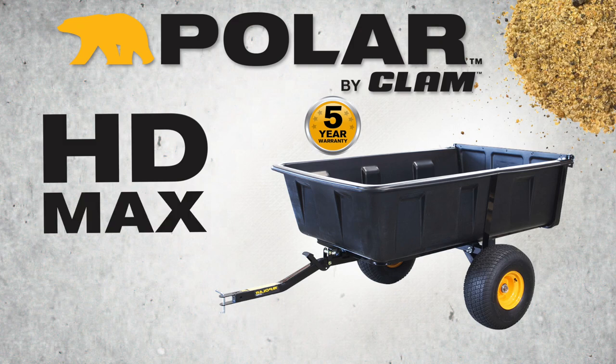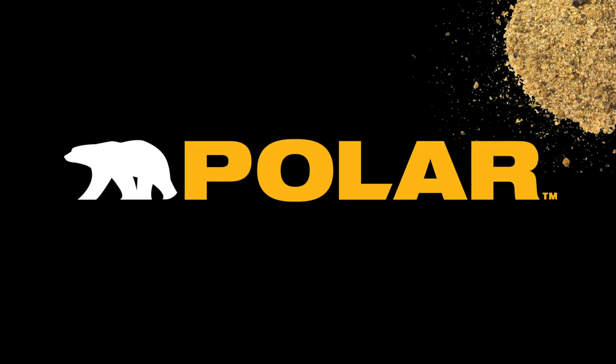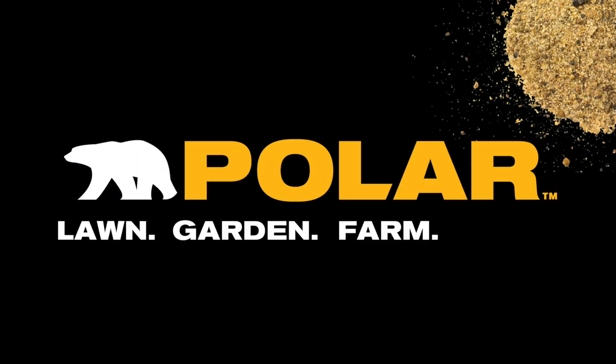The Polar HD Maxx Trailer. Built for lawn, garden, farm, or field.